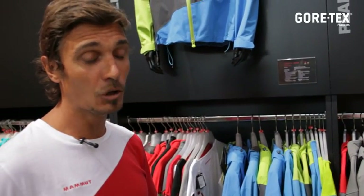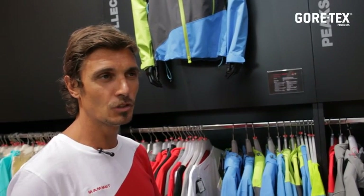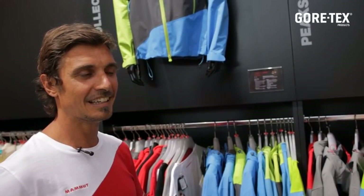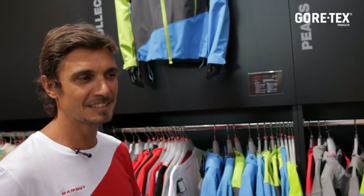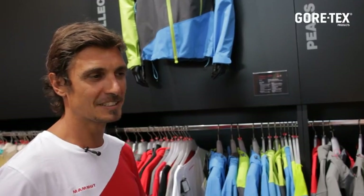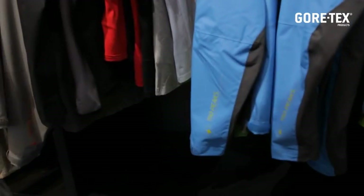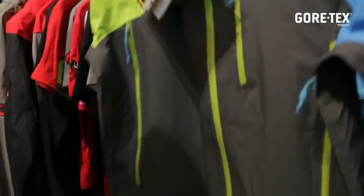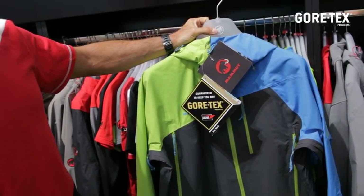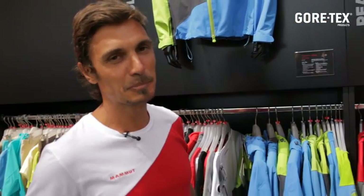It was also very interesting for Mammoth to see how new, fresh, young designers combine colors, and Mammoth is now able to bring this feedback into their collections. For example, in the 150 Peaks collection, you can see a very interesting jacket with a nice combination of colors. Thanks a lot, GORE-TEX, for this fantastic experience.